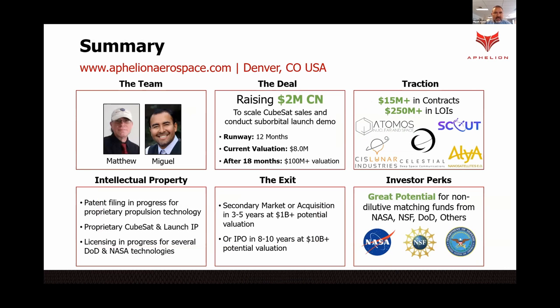This is Affiliate Aerospace, currently raising $2 million, with a current valuation of $8 million. We have $15 million-plus in contracts and $250 million-plus in LOIs. We are patenting our propulsion technology, and we have lots of opportunities for non-dilutive funding from the government. Thank you.